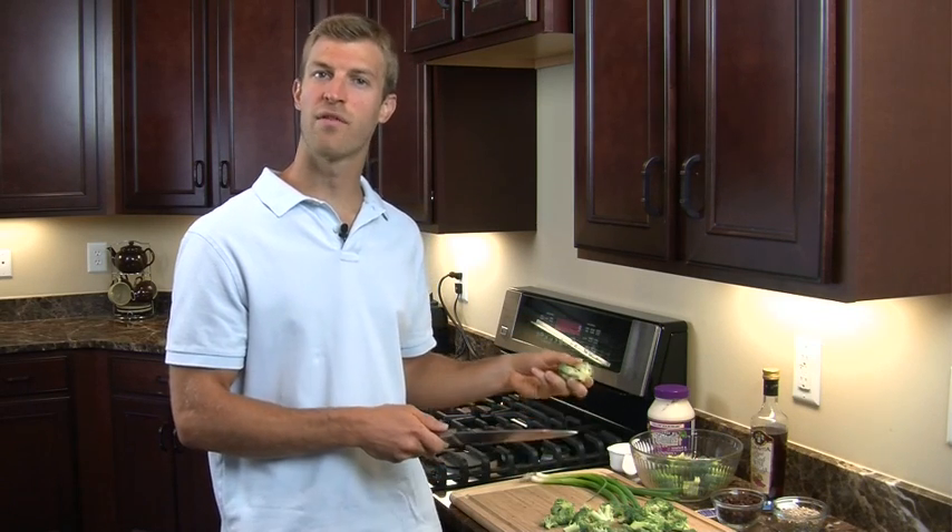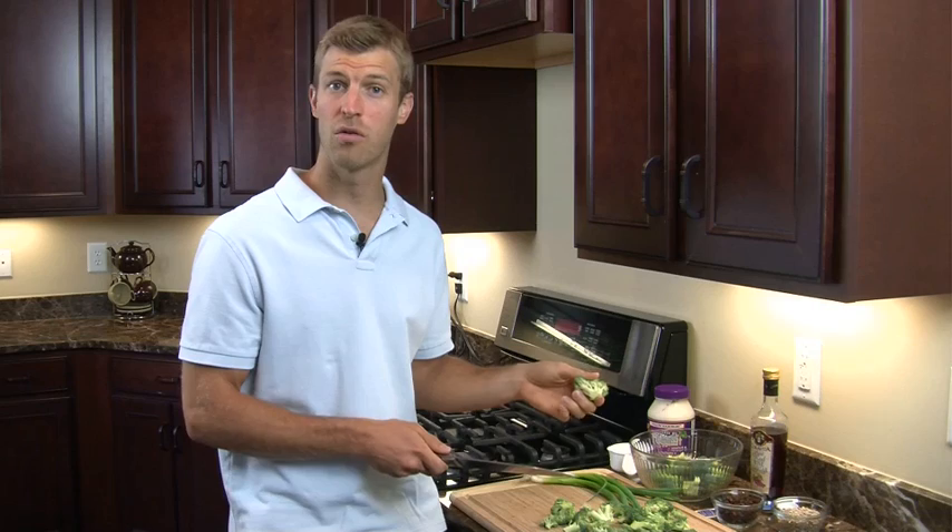Broccoli is also loaded with vitamin C. A lot of us when we think vitamin C, we think of things like oranges and different citrus fruits. But actually one serving of broccoli — one cup alone — has as much vitamin C as an entire orange.